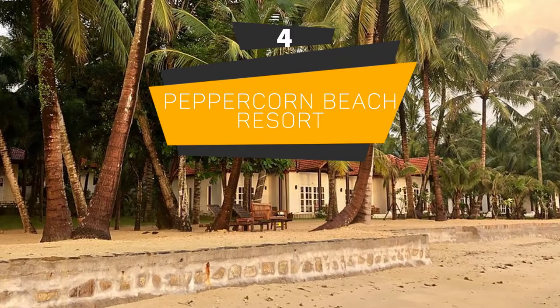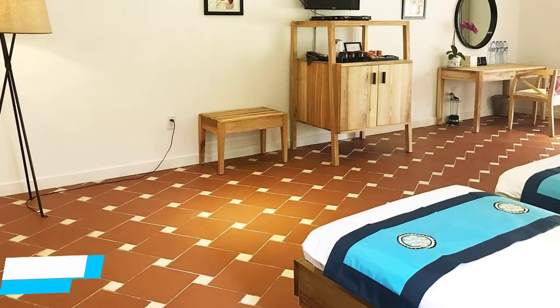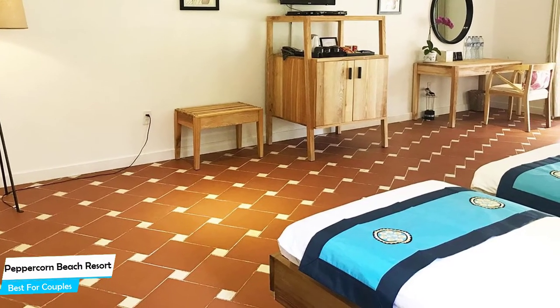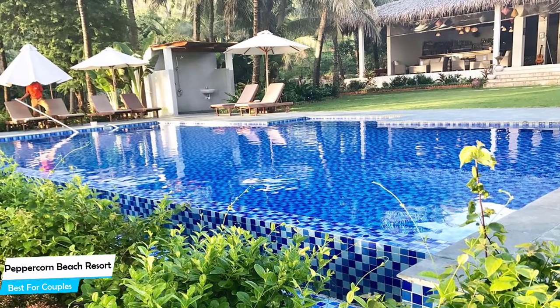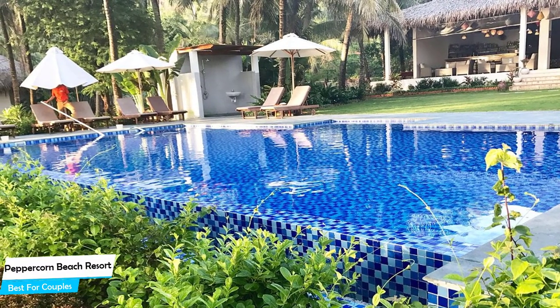Number 4. Peppercorn Beach Resort – Best for Couples. If you're looking for a honeymoon getaway or want to spend some nice time with your significant other, then you need a hotel that has a lot of things to offer. An ideal hotel for couples would be one that has cute rooms, great views, relaxing areas, and of course, great food. The Peppercorn Beach Resort has all of that.